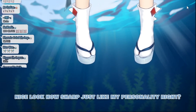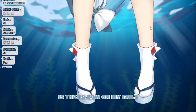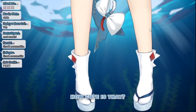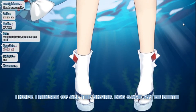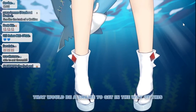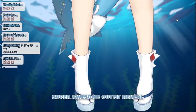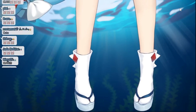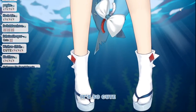Look how sharp! Just like my personality, right? Would you also say I have a sharp personality? Is that a bow on my tail? How cute is that? I hope I rinsed off all of the shark egg sac after birth. That would be a shame to get in the way of this super awesome outfit reveal. Please don't mind the slime if you see any. Look at my bow on my tail!